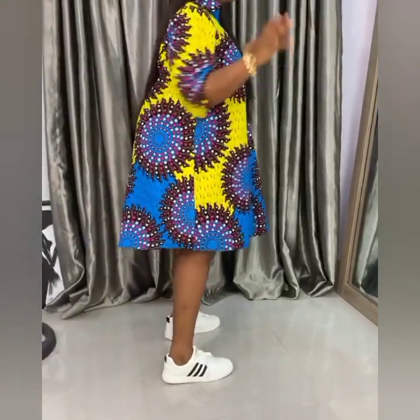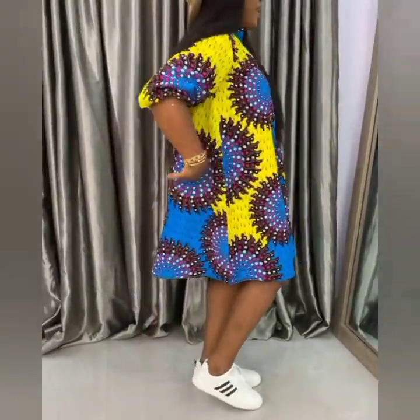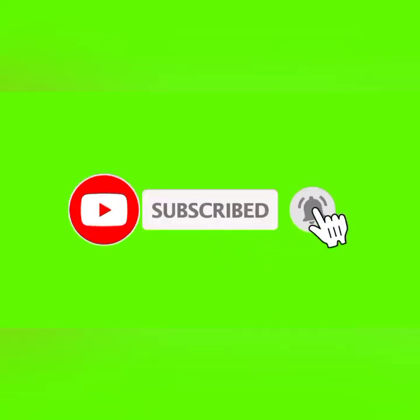Viewers, by now you must have saved enough of these beautiful African print styles of Ankara. If you are new here, please click the subscribe button and turn on the bell icon to receive updates for more videos on the latest African print.